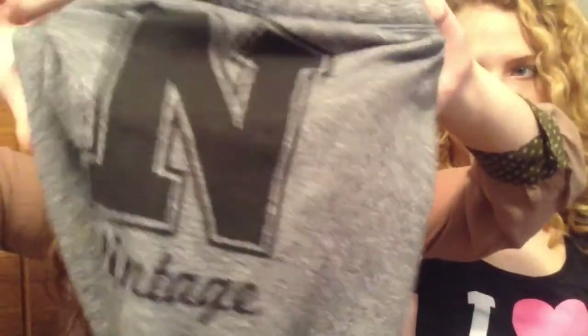I also got jogging pants at Urban Planet — mine are more detailed but still gray. They have 'New York' written on one leg and a little New York detail on the other side. Mine were also $12.